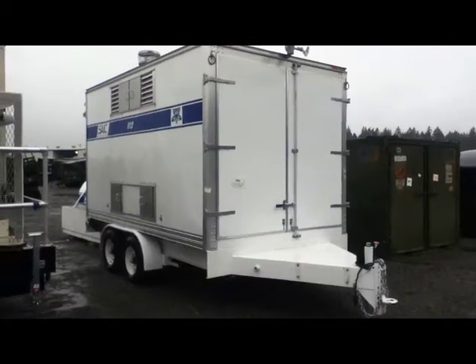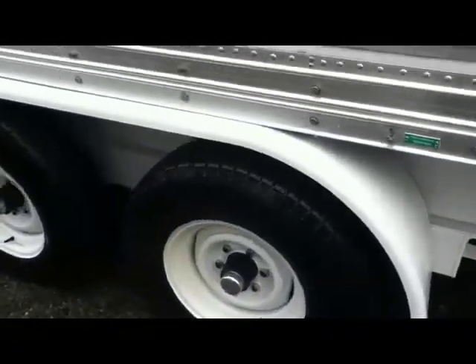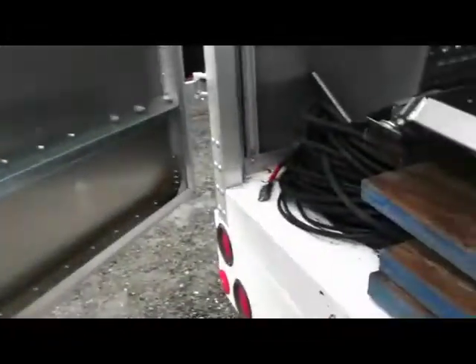This is a 2008 ECU Corporation trailer-mounted large space heater. It comes with dual boiler and dual pumps. Number two diesel fuel is needed for the 240 MBH boiler at 40 gallons per minute. No data plate on trailer.